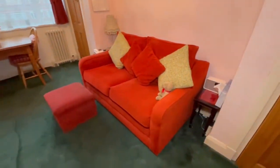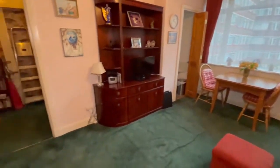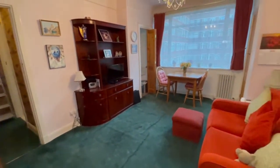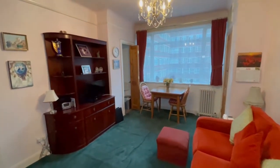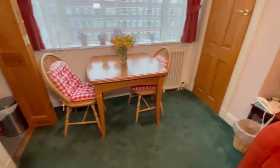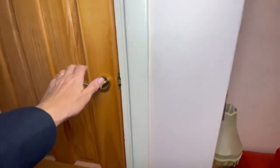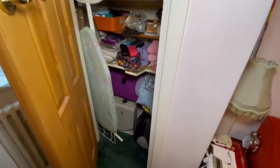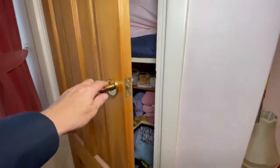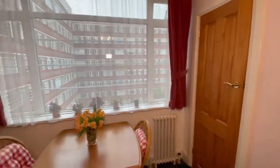We have started in the studio room and Sean is kindly showing us the two built-in wardrobe cupboards. The flat is fully double glazed and has an extended 175-year lease.